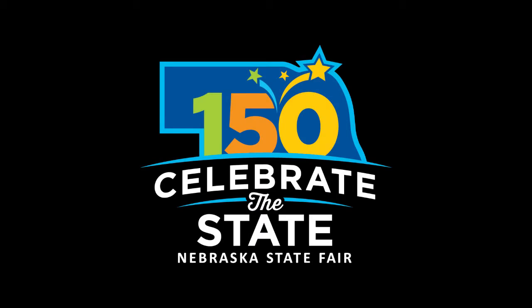Welcome to the 2017 Nebraska State Fair. This short video presentation will help you acclimate yourself to the Nebraska State Fairgrounds.